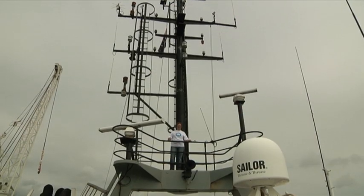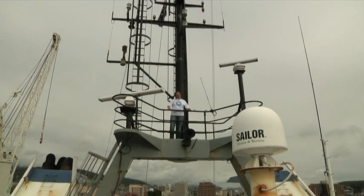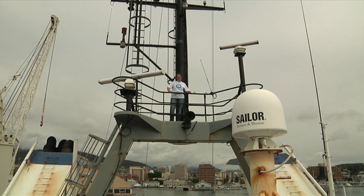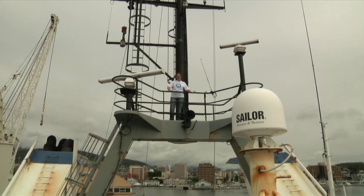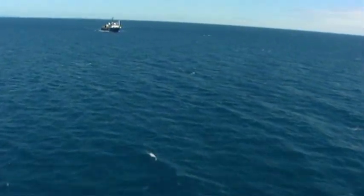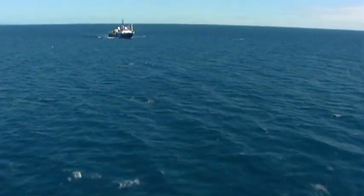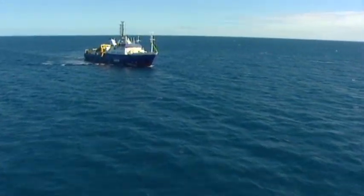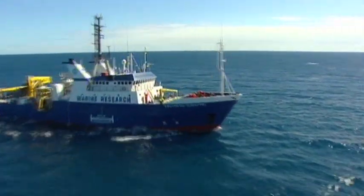On top of the ship, there's a lot of communications equipment. This allows me to send the data that we collect on the Southern Surveyor to my colleagues in Australia and all around the world. And it also allows me to keep in touch with my family. I love how mysterious the ocean is. We know so little about it, and yet it makes up two thirds of our planet. The work I do with my team aboard the Southern Surveyor is helping us to better understand what's happening in the deep oceans.